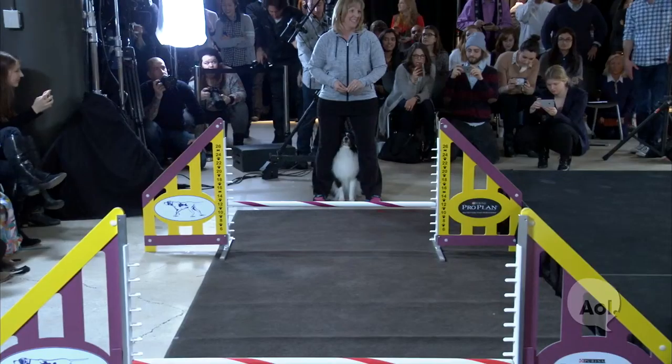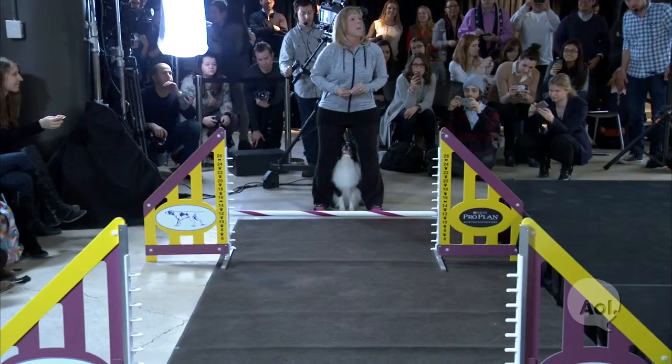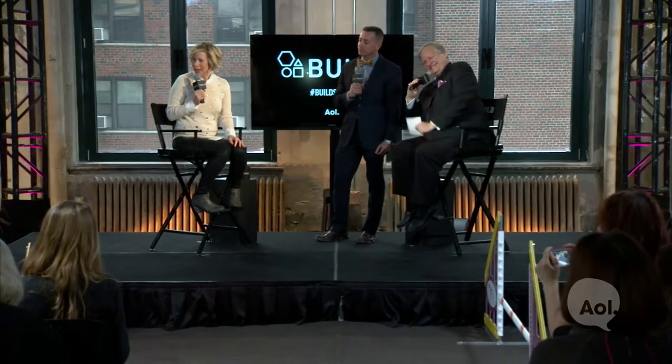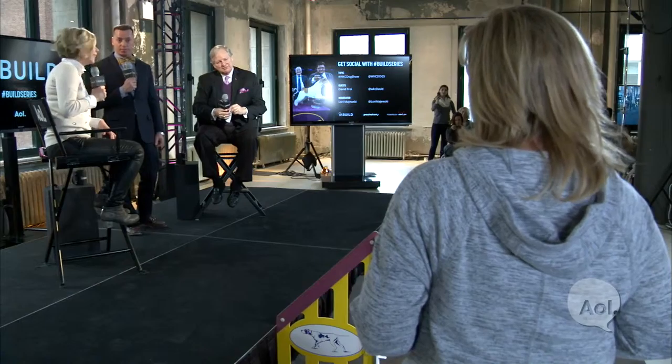Jeter is next. The dog license people send a report out every year, and two years ago Jeter was the number one name. You have to name your dog after a champion if you want them to be a champion. This Jeter's a girl — she's three years old. By two years old, she had already earned her Master Agility Champion title. That's an amazing accomplishment.